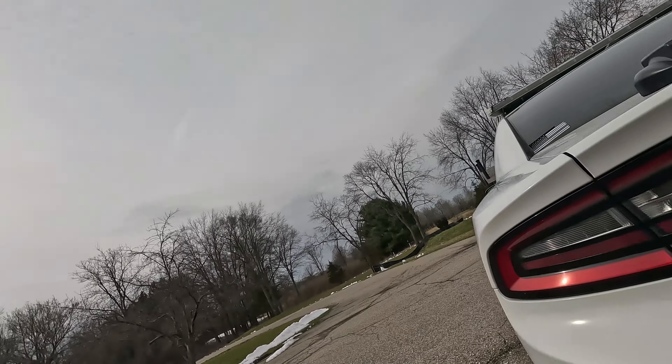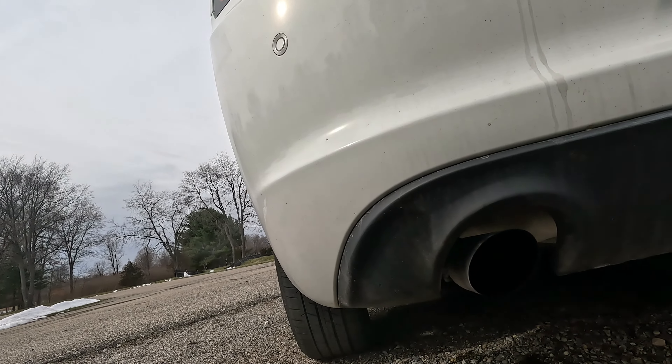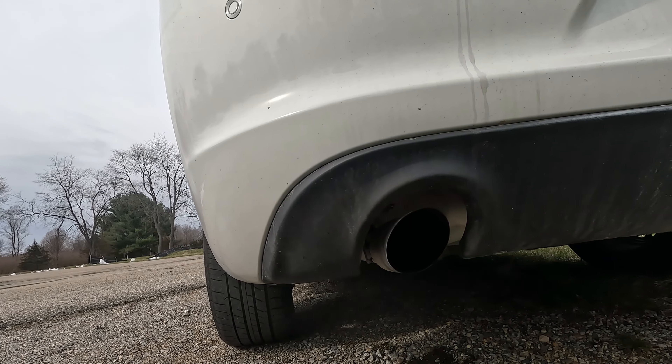Now let's listen to the idle with the mufflers deleted. It's quite a light rumble — it's not very loud at all. Maybe the mic will pick it up a little bit louder than it actually is. But it's a totally manageable sound, it's not obnoxious at all, which is pretty good if you're going to daily drive something like this, which I kind of do.